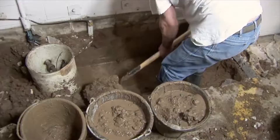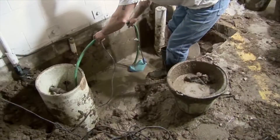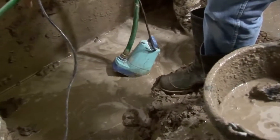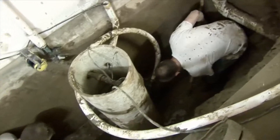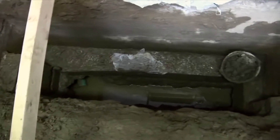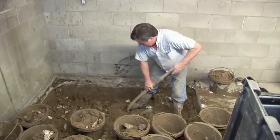Even as the crew is digging out the drainage pit around the existing sump system, there is so much water caught up in the dirt that they have to pump it out to continue digging. The drainage pits must be dug all the way down past the footing to ensure proper drainage. The dirt is shoveled into rubber buckets and loaded onto trucks for removal.